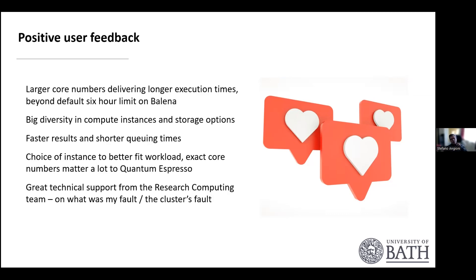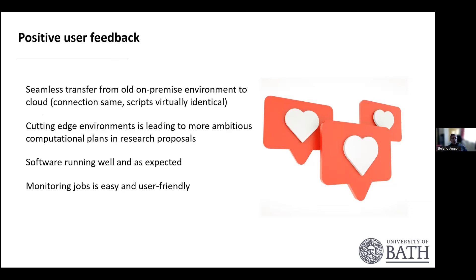We're supporting our users and identifying any issues during migration. The transfer to the new system has been seamless because of how we designed it — the environments are reasonably similar. The cutting-edge environment is leading our users to be more ambitious in their proposals. Software is running well, including licensed software. Monitoring of jobs is easy and user-friendly, much as it was on the previous system.